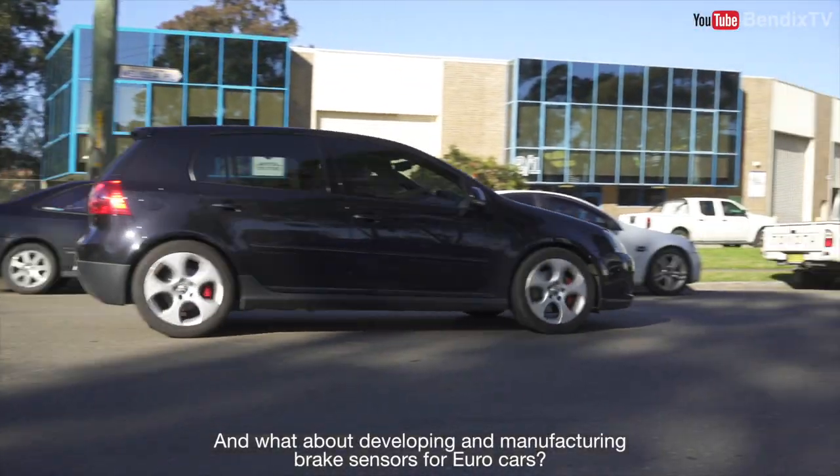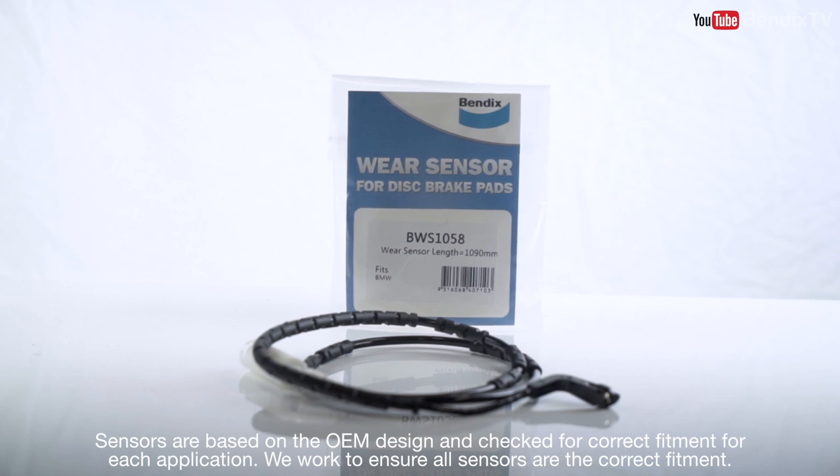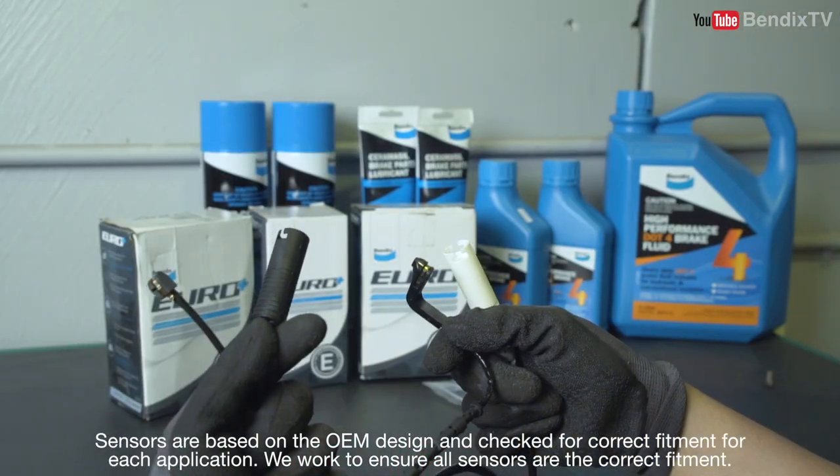And what about developing and manufacturing brake sensors for Eurocars? Sensors are based on the OEM design and check for correct fitment for each application. We work to ensure all sensors are the correct fitment.